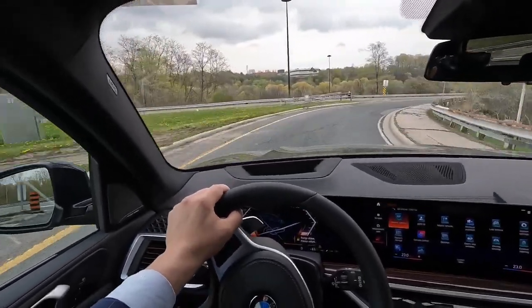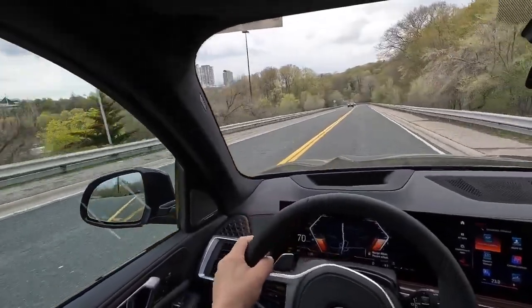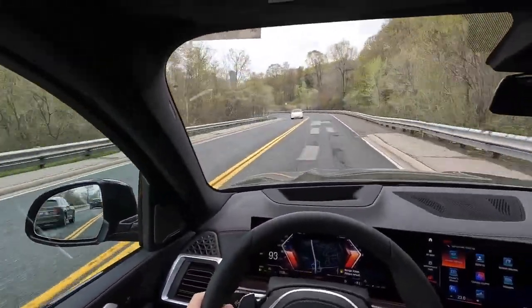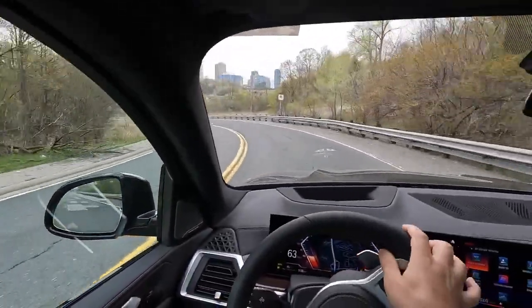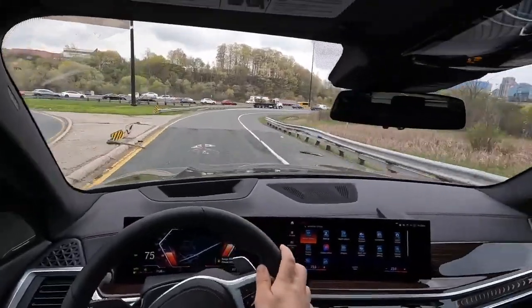Handling is good going around this corner, nice performance tires. Good pickup. Brakes are strong. The cornering is amazing for the size of this thing.